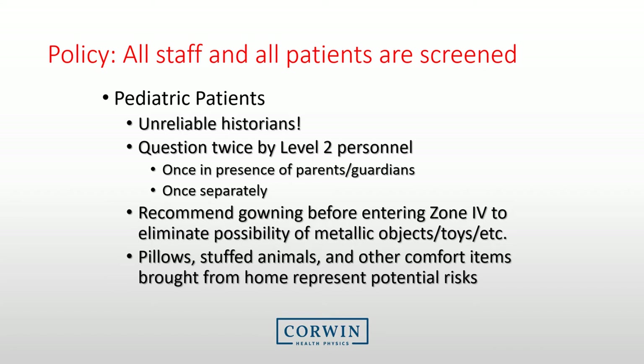Pediatric patients represent unique risks. They often don't know or remember what possible devices or implants they may have, so ensure they are questioned at least once in the presence of their parents or guardians, and then once separately. Make sure to gown them before entering Zone 4, and remember that comfort items brought from home, such as pillows or stuffed animals, represent some real risks.